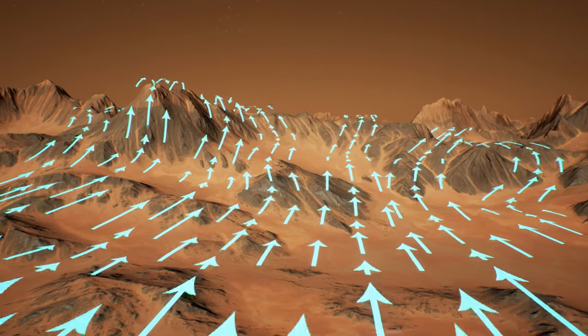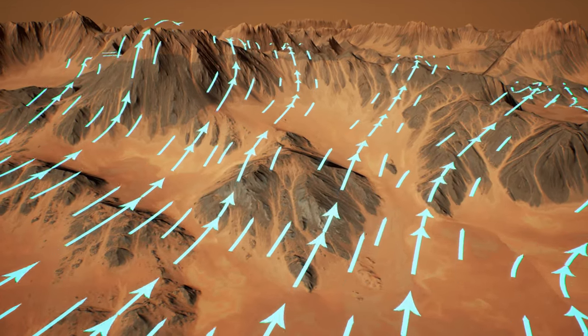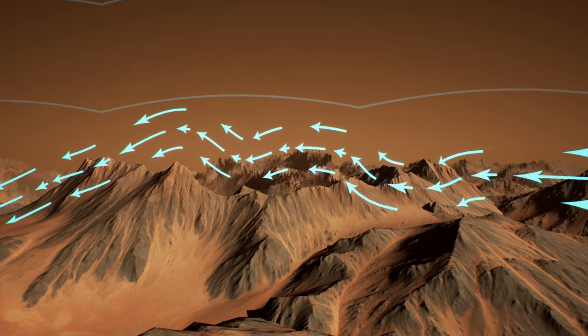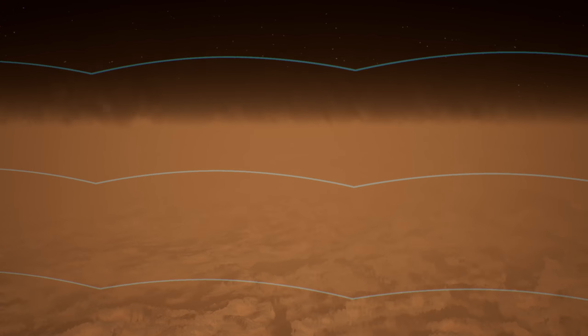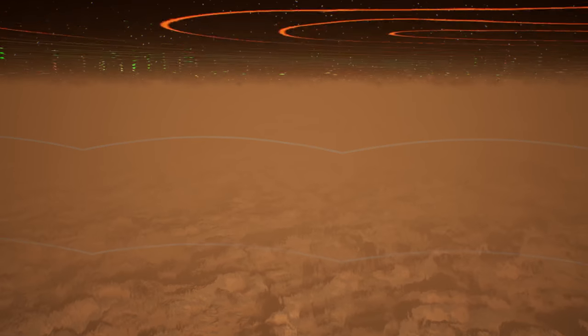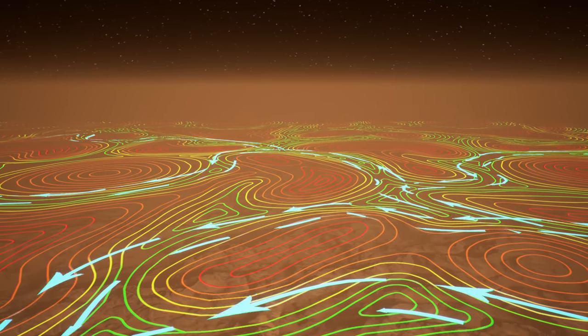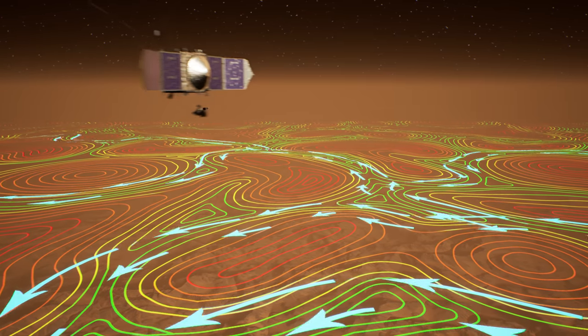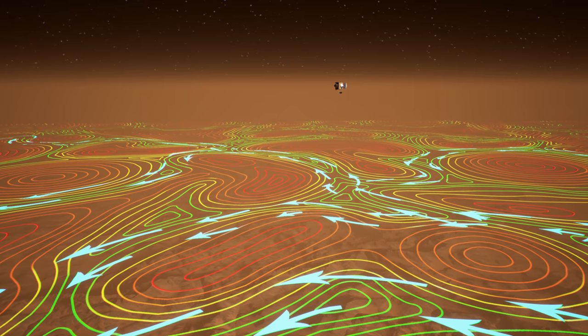Down at the Martian surface, winds are forced around and over obstacles when they encounter mountainous terrain. Disturbances in surface-level winds also disturb the air above, propagating up through the atmosphere as gravity waves. When they reach the upper atmosphere, the gravity waves block the high-altitude winds, causing them to alter course and allowing MAVEN to sense the presence of mountains and valleys on the surface while skimming the edge of space.